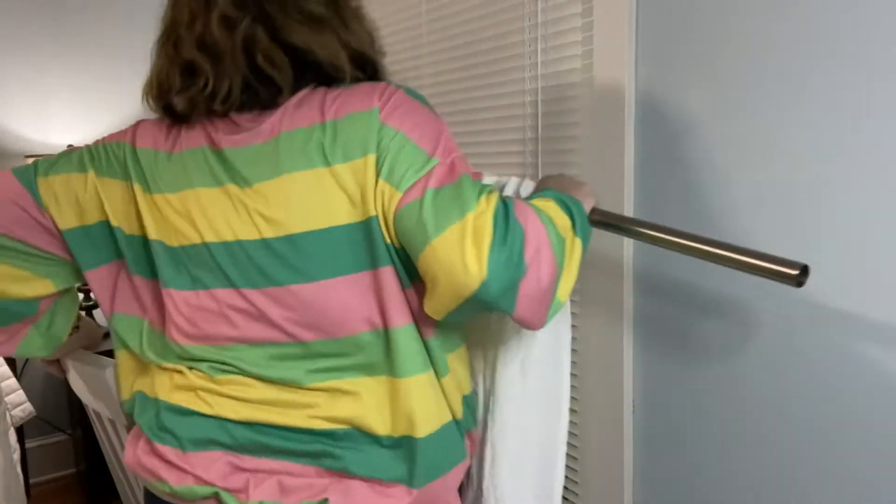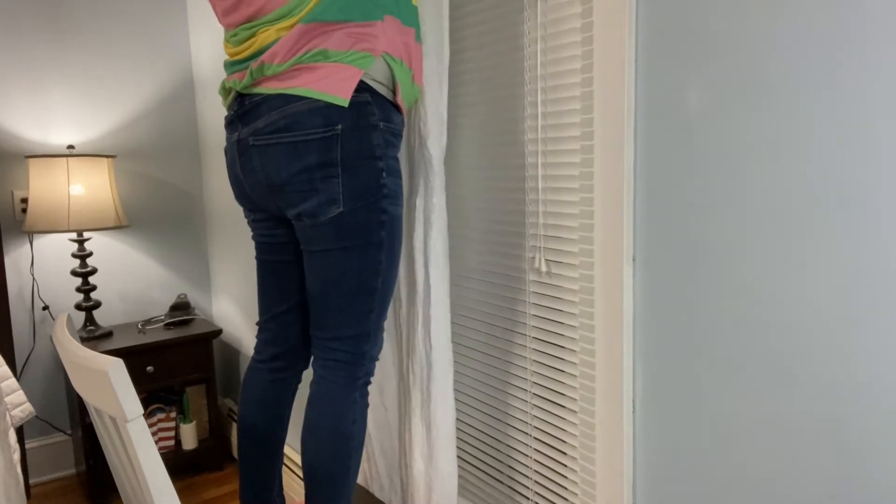My deal of the day that I found at TJ Maxx is these curtain panels. There were four in a pack for $25. If you know how expensive curtains can get, you know that's a really good deal.